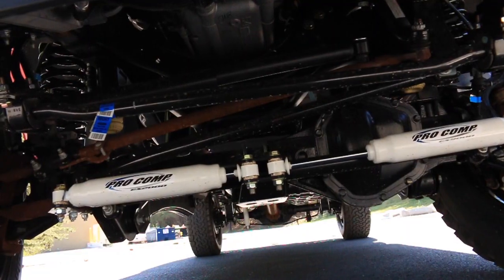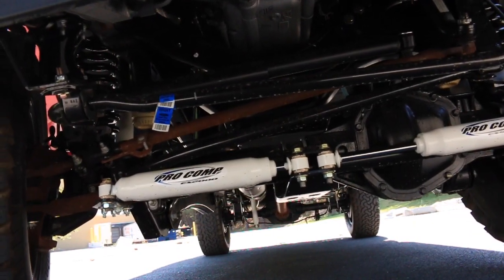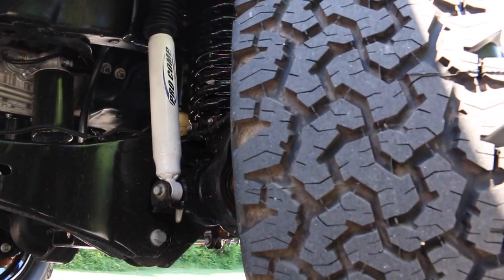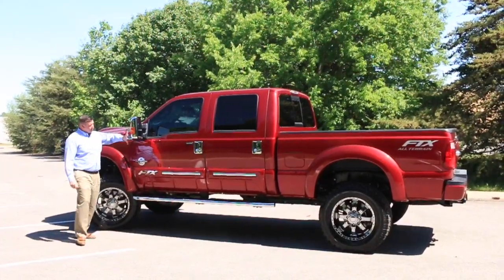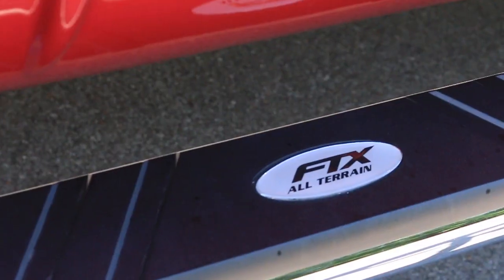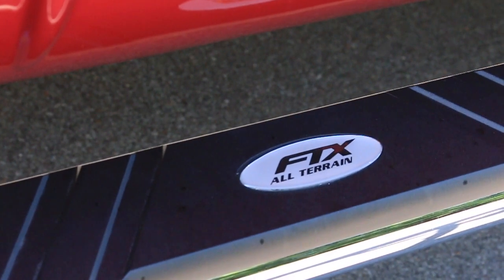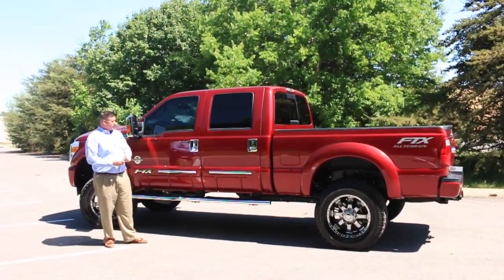Come around and take a look underneath — this suspension setup is massive. The six-inch lift on a truck this size rides fantastic and handles great as well. Your Lariat chrome badging down the side from Ford Tuscany, chrome mirror caps, chrome door handles, chrome nerf bars with the FTX logo, and deep tinted glass has been added as well.